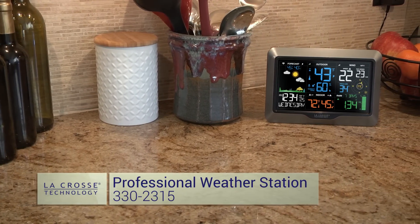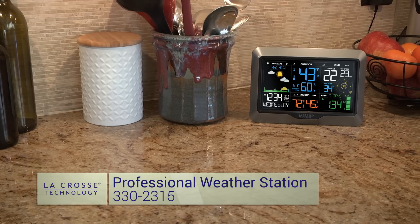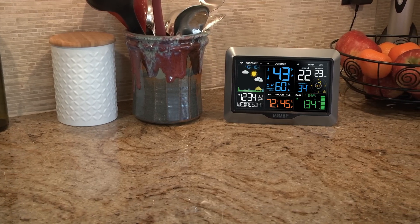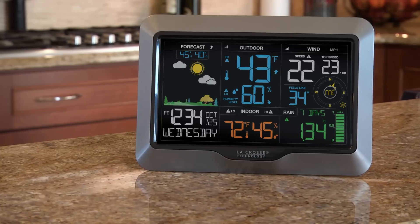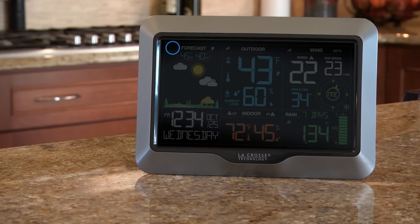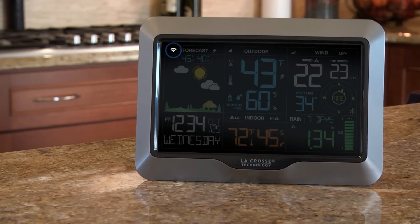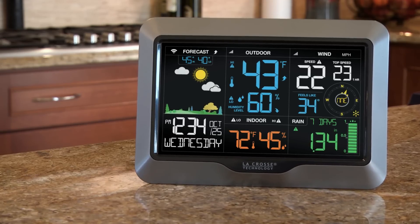La Crosse Technology's newest professional weather station allows you to monitor your home and backyard weather conditions using one vibrant, easy to read LCD display. New to this model is the enhanced Wi-Fi connectable option that enables your station to transmit its data wirelessly to the world's largest personal weather station network, Weather Underground.